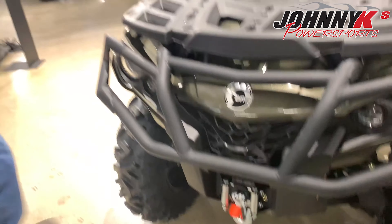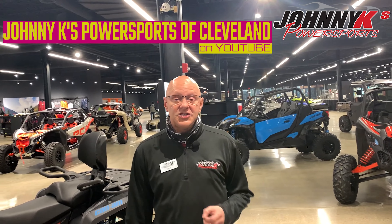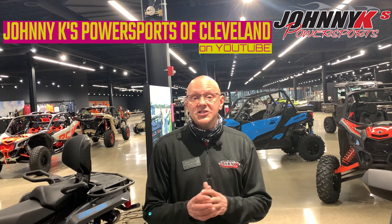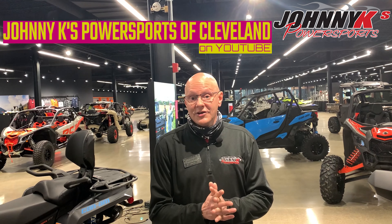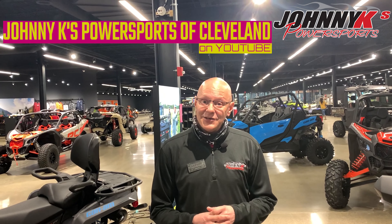So these are the new ones that we got in right here at Johnny K's in Elyria. Please don't forget to check us out at JohnnyKsPowersports.com, you can check us out on Facebook, and if you want to give us a call you can reach us at 216-433-9011.